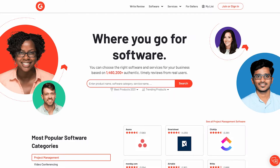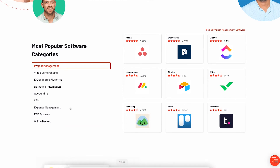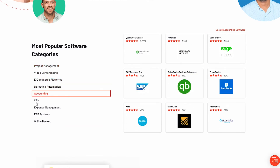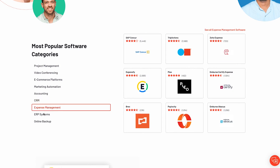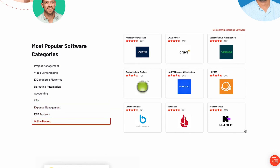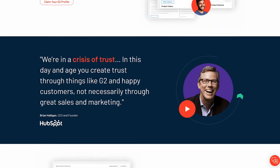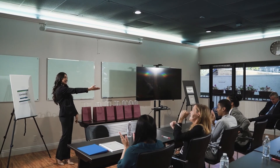And finally, at number 1, we have G2.com. G2 is home to more than 1.4 million authentic testimonials from real people. Users can search directly for a product name, software, category or service. When companies earn positive reviews on G2, they appear in some of the website's top trending blogs or lists for the best products of that year.